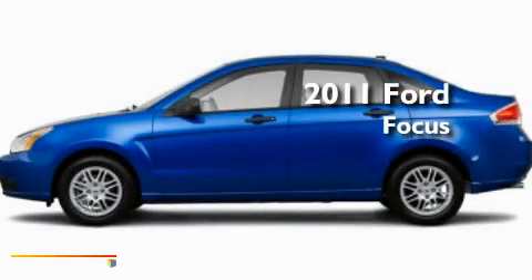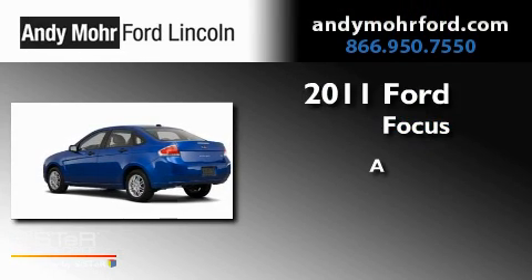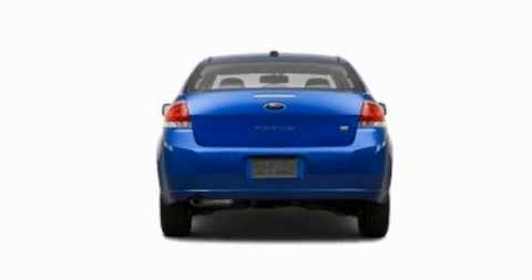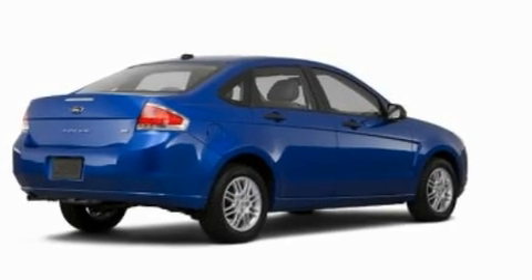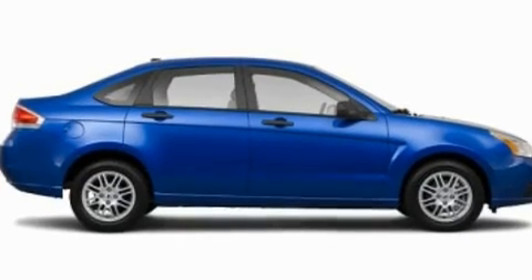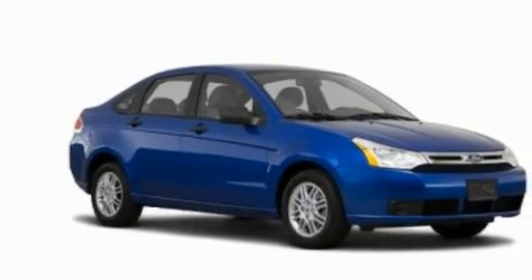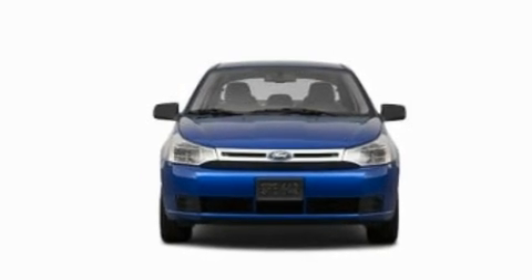This is a brand new 2011 Ford Focus. Its top features include air conditioning, speed-sensitive volume controls, a rear window defroster, a CD player, a multi-link rear suspension, a four-wheel independent suspension, an engine immobilizer theft deterrent system, a low tire pressure indicator, external temperature display, and an auxiliary power outlet.